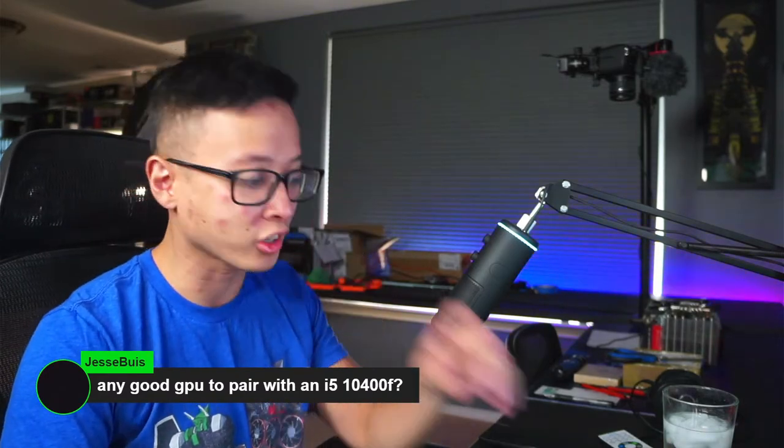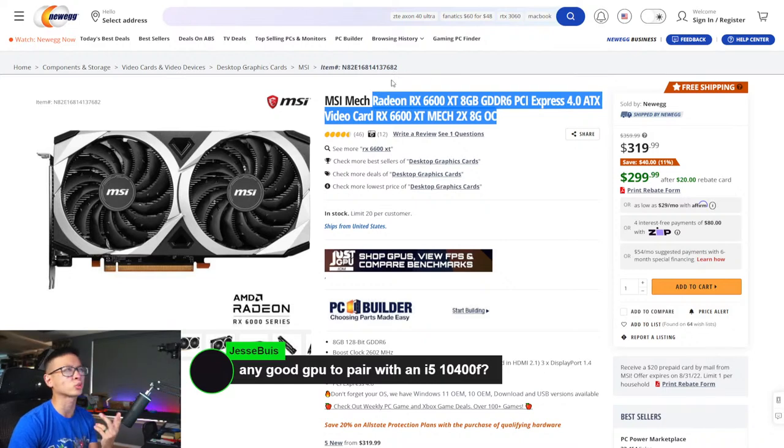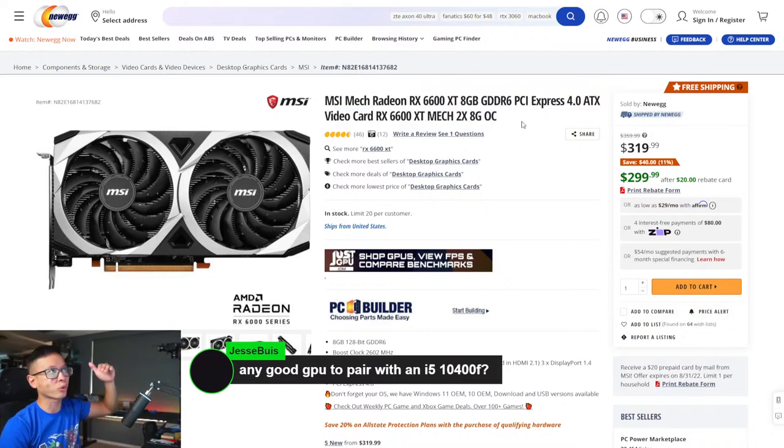An RX 6600 XT at $300 after rebate would be a perfect pairing for a Core i5-10400F. I pinned this at the top after searching for hot GPU deals on Newegg — it was one of the first to pop up. You can also get a 6600 for $275 right now, which is a pretty good deal. AMD is already charging a relatively low amount compared to Nvidia's MSRP, so this card is a great fit for a 10400F build.